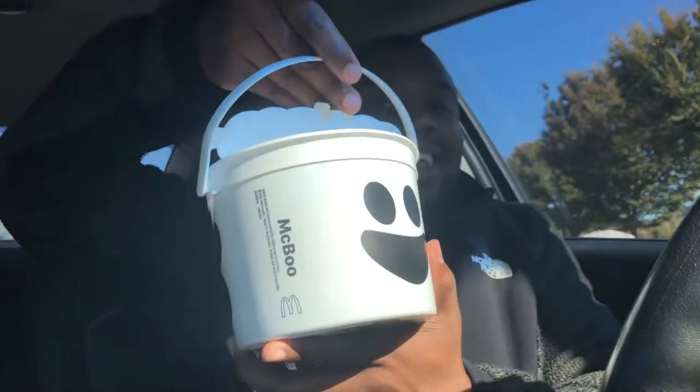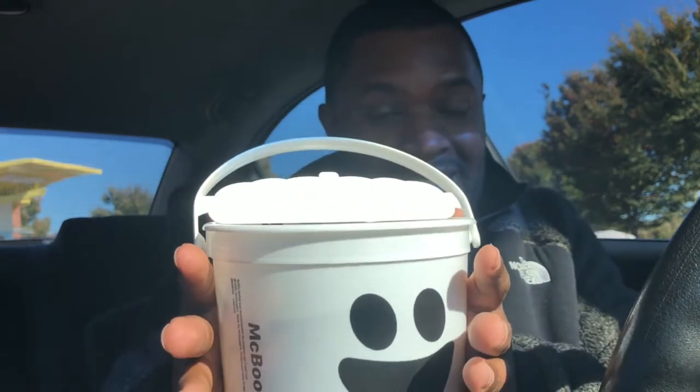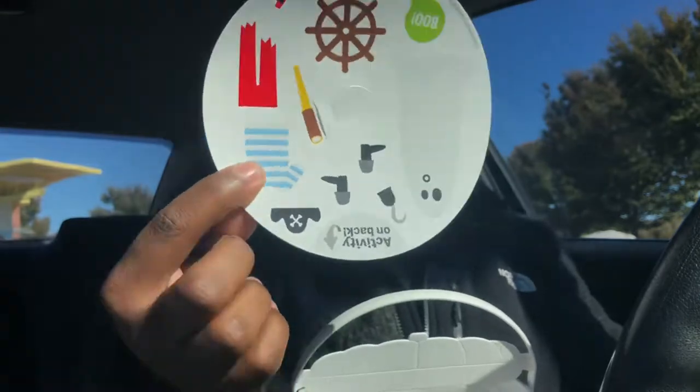Well, they ain't got no more adult happy meals, but this time they got kids meals with a real bucket. This is for the adults — it doesn't come with a lid, but it does come with some little stickers.